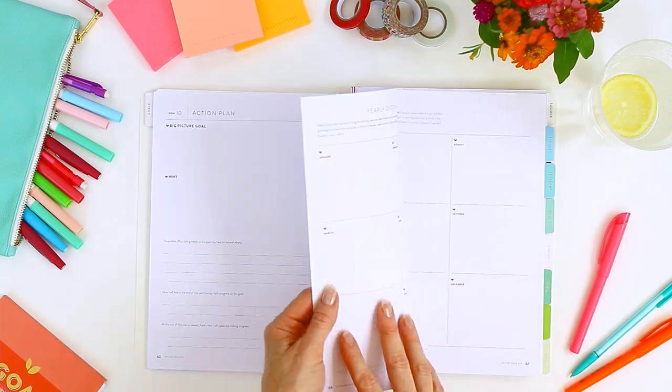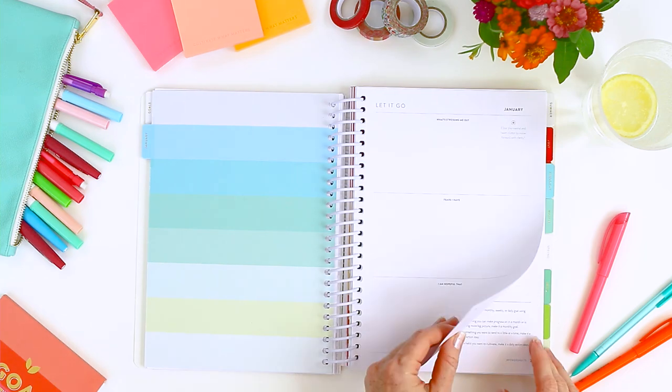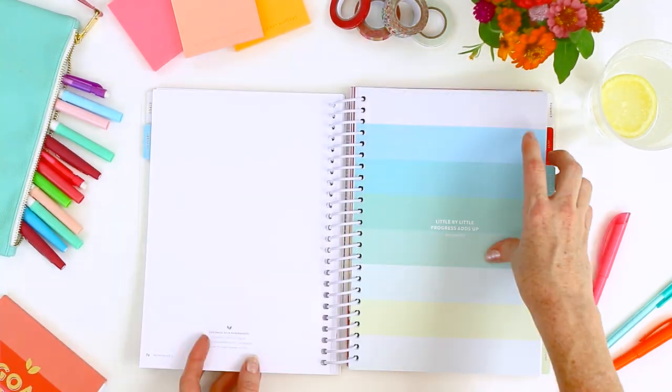Now you're ready to live it out. Your little by little progress will add up to a confident, energized, intentional you.